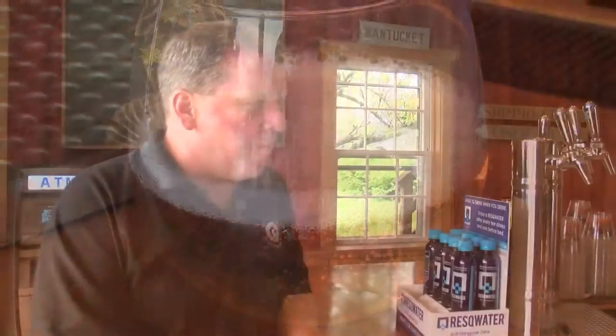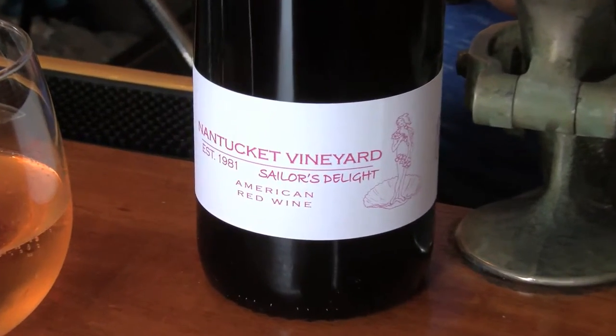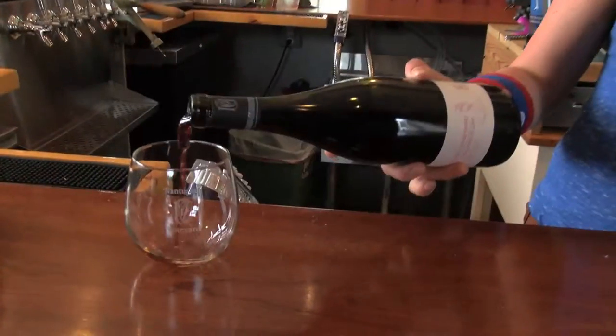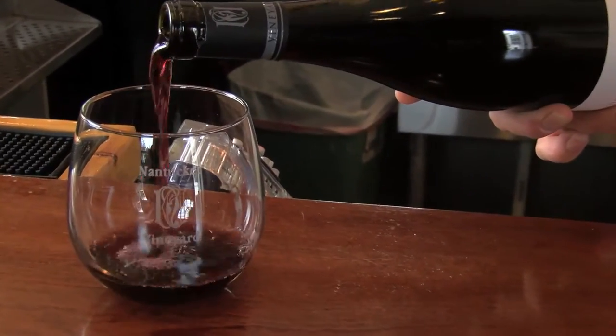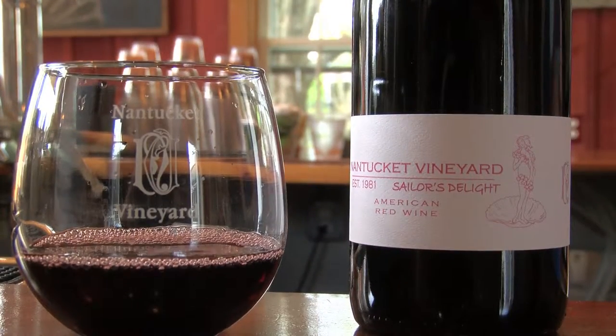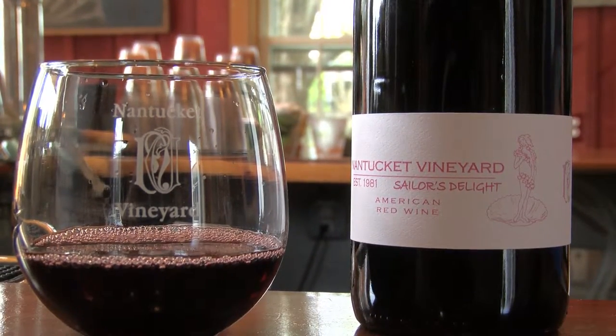Why don't you give us another example of what kind of reds we're doing this summer and what have been traditionally really popular? Absolutely. We do have a lot of single varietals. Sailor's Delight is one of our most popular — that's going to be a blend of predominantly Syrah and Merlot with a little bit of Malbec and Tempranillo. It's light enough in body that you could pair it with some chicken or some fish, but it still has enough tannins to stand up to some steaks on the grill.